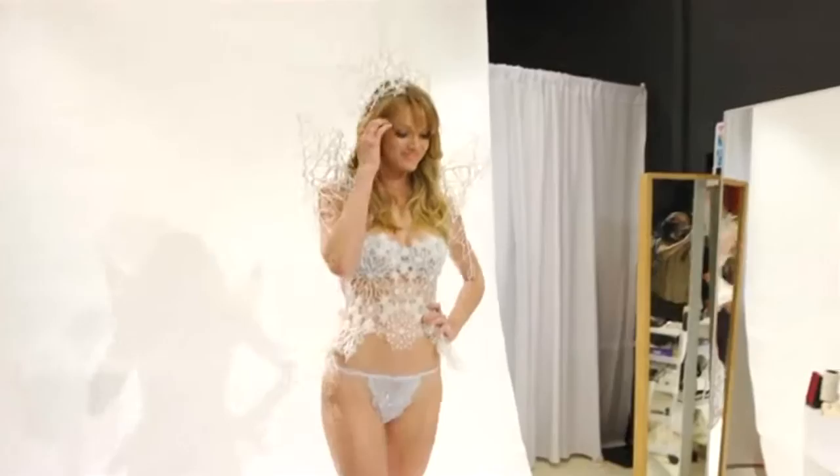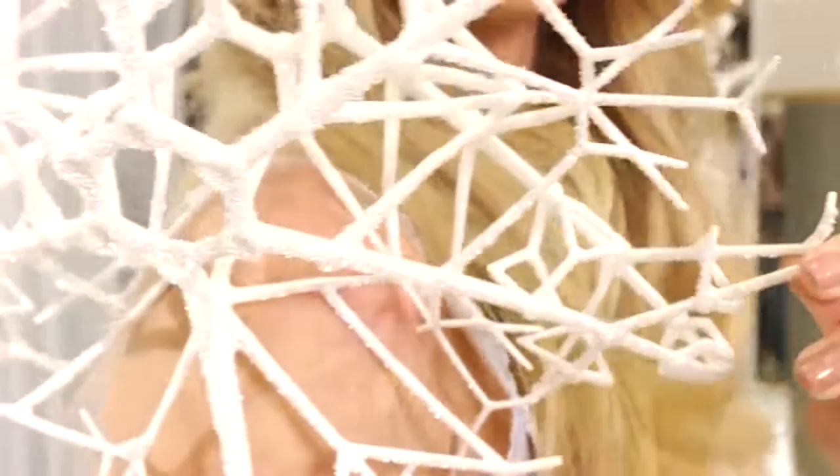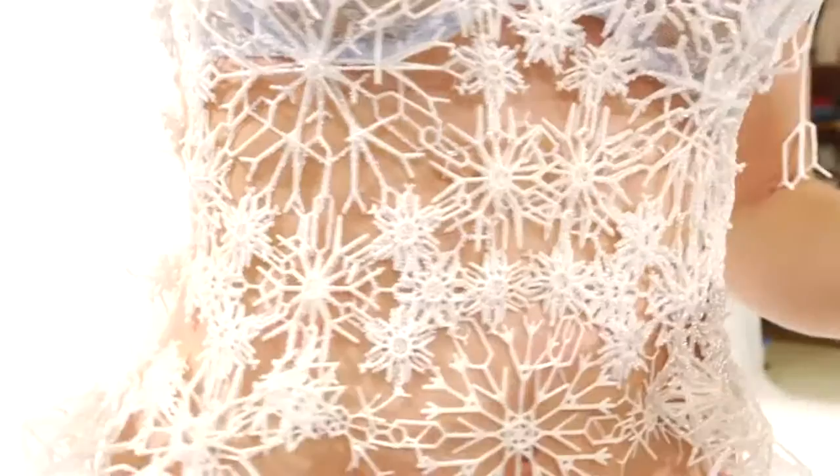This look is so unique. It's unlike anything Victoria's Secret has ever done, because it's actually a look that's been printed in 3D, and it's covered in Swarovski microcrystals. It fits my body perfectly, because they scanned my body with an MRI over the summer to get my exact measurements. It's really, really cool, and I'm so excited to wear this down the runway.